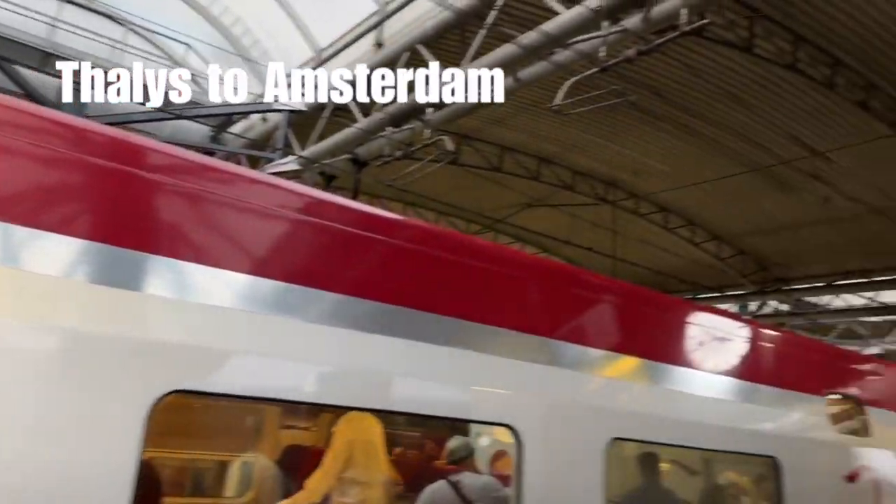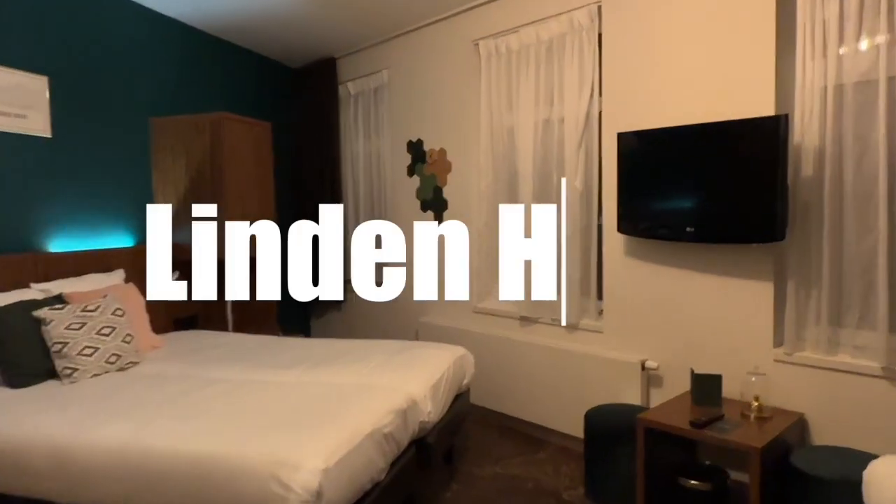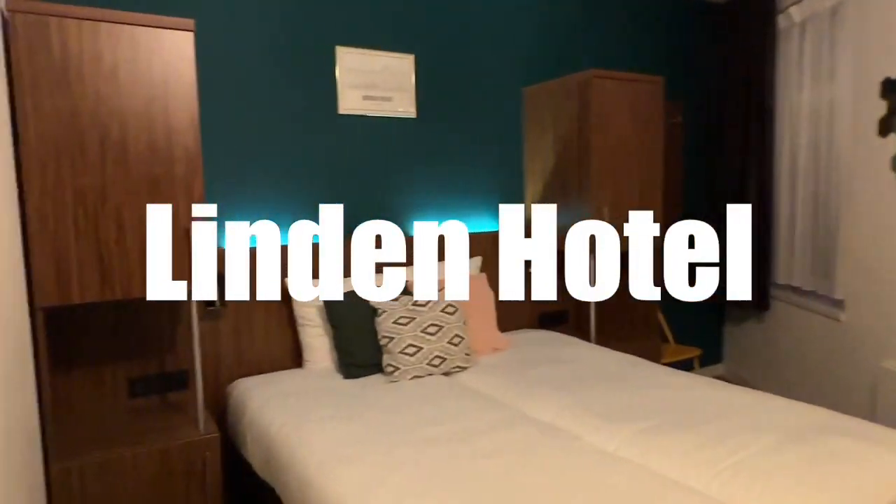We took the Thalys from Brussels to Amsterdam. It was really late at night, so as soon as we arrived, we went straight to our accommodation at the Linden Hotel to get some good sleep.